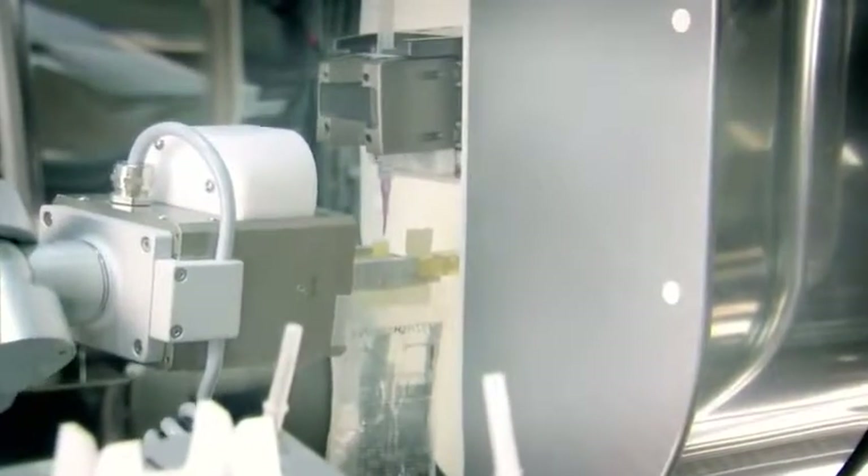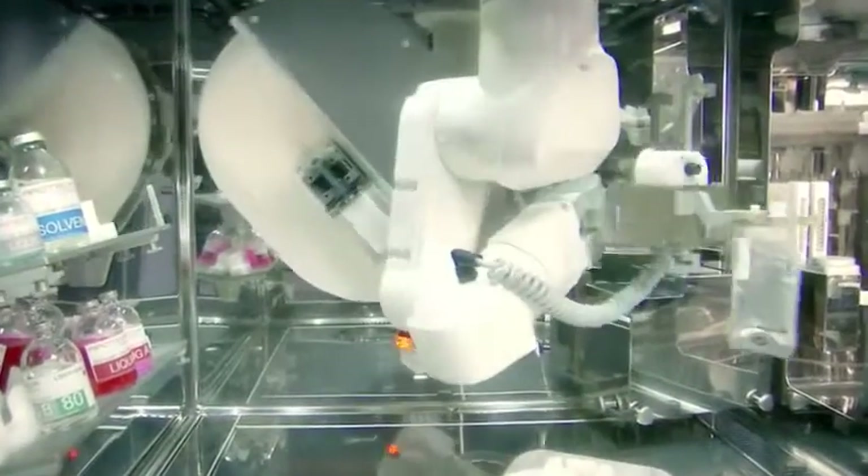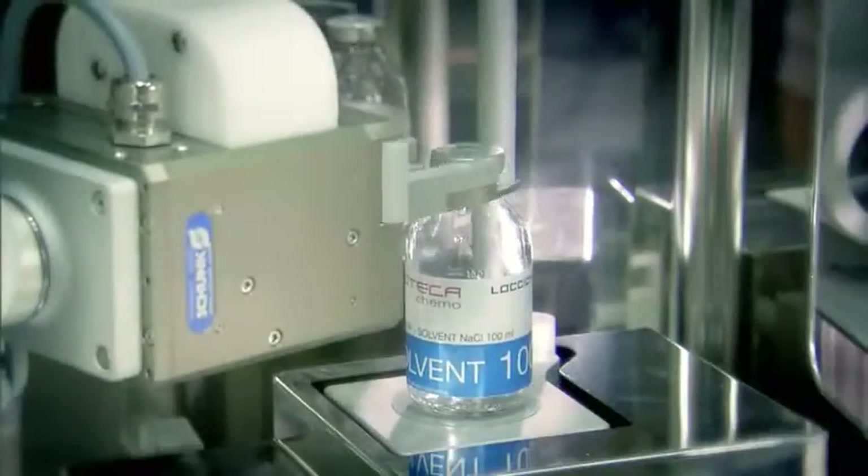The flow of materials inside the processes is totally identified. Quality is checked on the whole production realized.